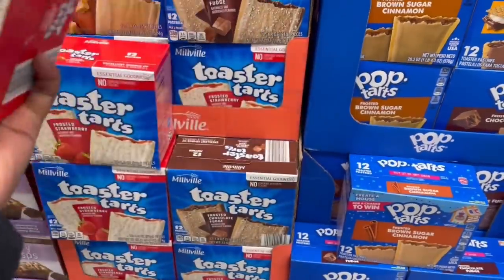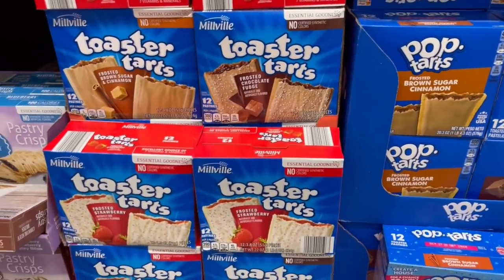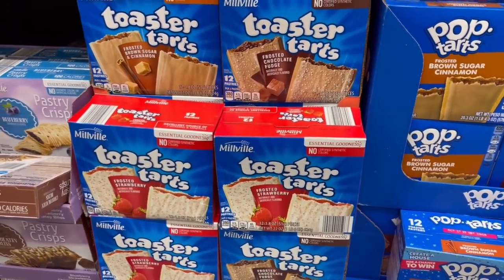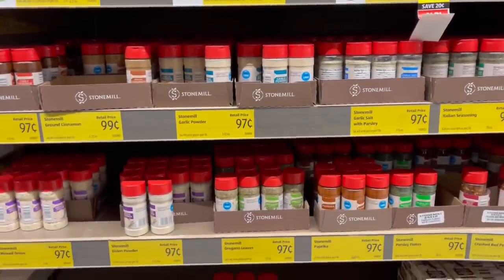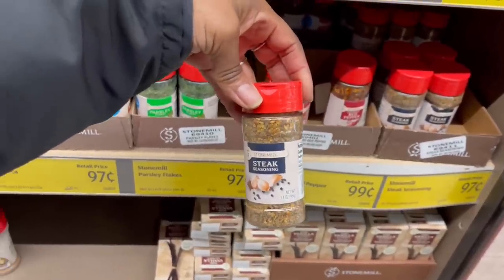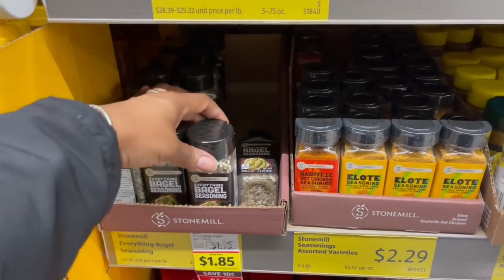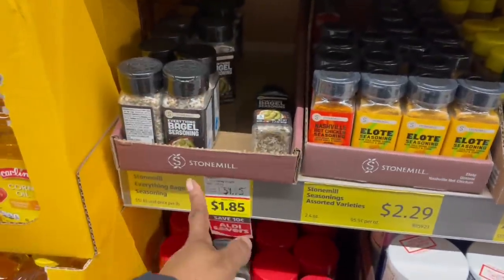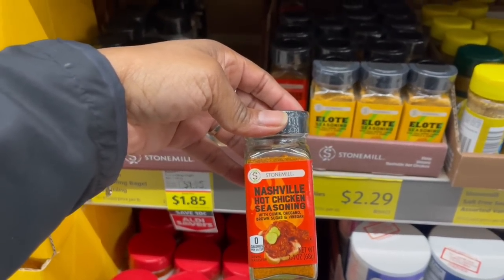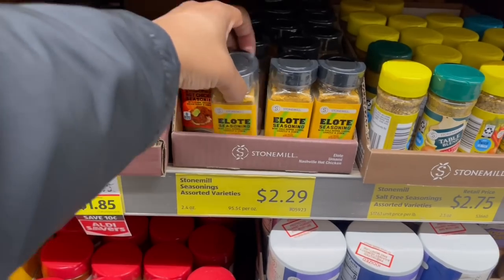The toaster tarts are $1.79 compared to Pop-Tarts at $3.85 — they probably taste just as good. Over here with the seasonings — 97 cents, 99 cents for cinnamon. I wonder about the Montreal steak seasoning. And look — everything bagel seasoning, $1.85! Wait, Nashville hot chicken seasoning too, and a chili pepper cheese chipotle cumin blend for $2.29.